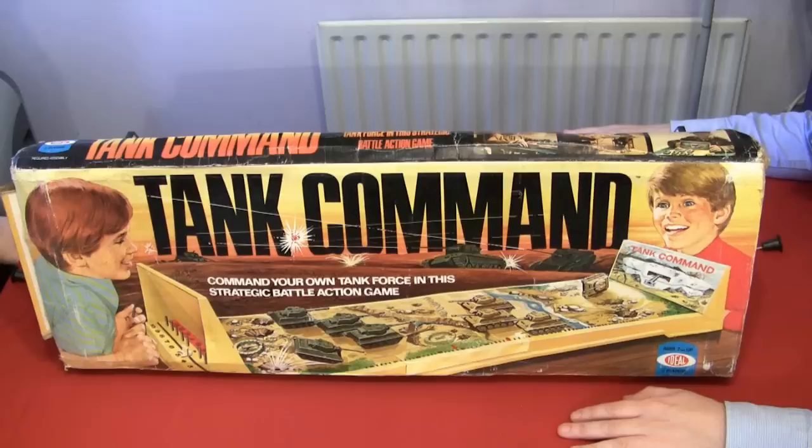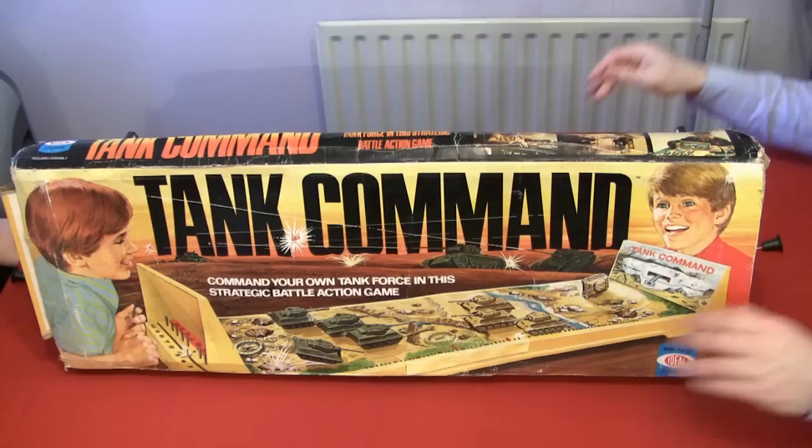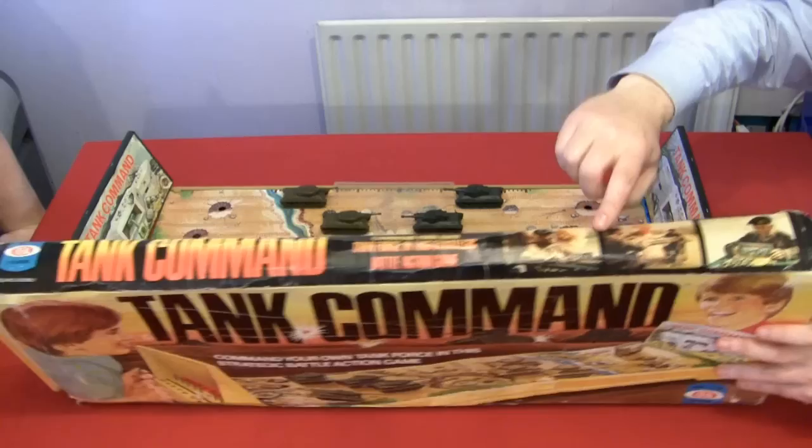It's a bit like Kerplunk where some sod's chewed all the sticks and the balls are missing. In fact, many parts were still missing from this board game. We've had to replace them with cotton buds, as you will see later. They're supposed to be shell counters.